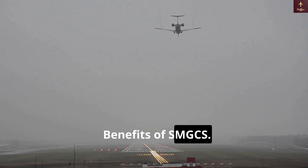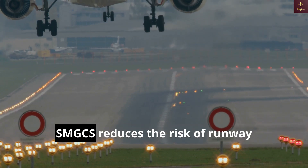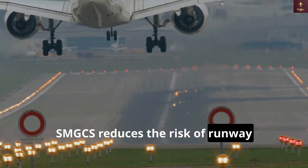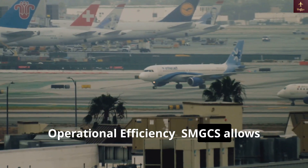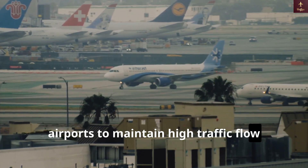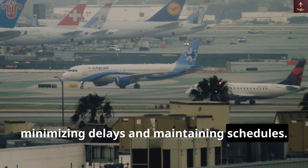The benefits of SMGCS include enhanced safety — by providing clear visual and communication aids, SMGCS reduces the risk of runway incursions and collisions during taxiing. Operational efficiency is also improved, as SMGCS allows airports to maintain high traffic flow even in poor visibility, minimizing delays and maintaining schedules.